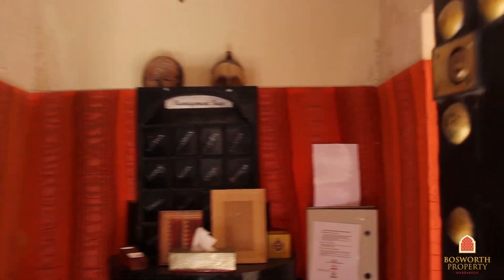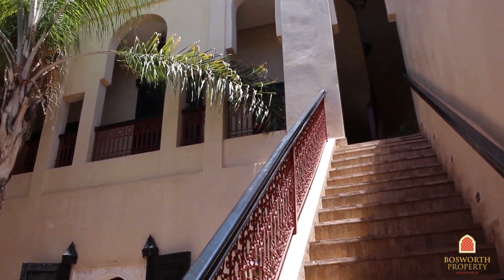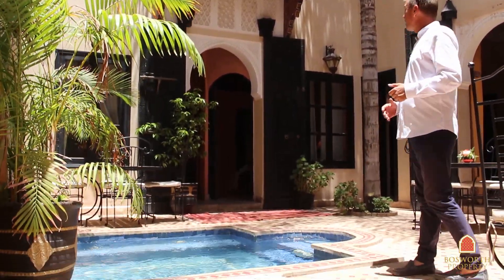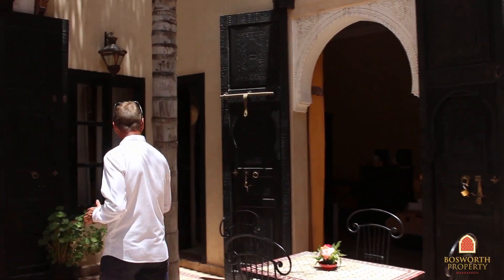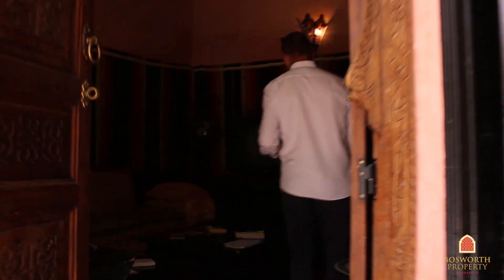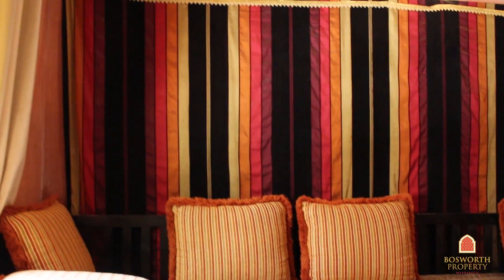We come in through this little reception area and into what is, I think you'll agree, an absolutely fabulous patio. Look at that lovely plunge pool down here, and some great architectural features all around. Down here on the ground floor we have two little bedrooms — I'll show you one in a second. There's a kitchen over here, and here is a little sitting room as well, with a lovely fireplace over here in the corner.